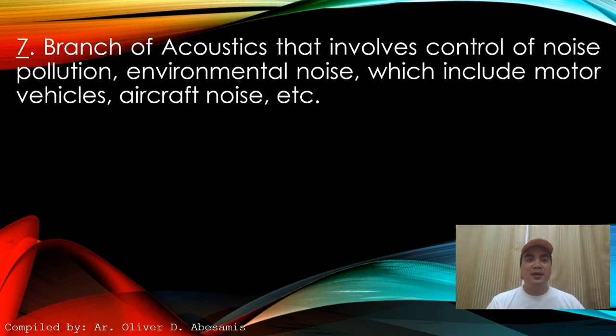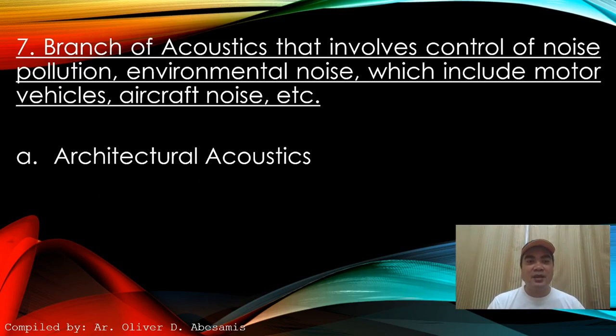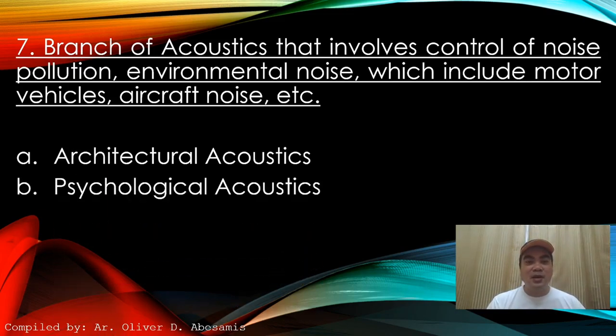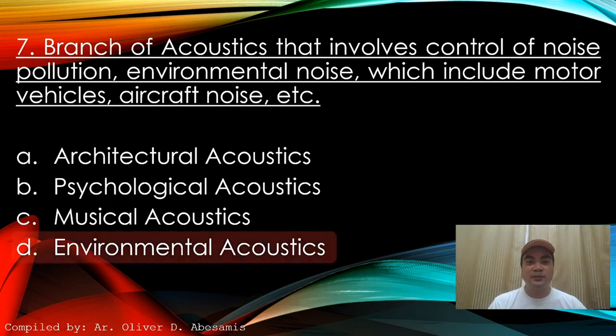Next: Branch of acoustics that involves control of noise pollution — environmental noise which includes motor vehicle, aircraft noise, etc. A. Architectural acoustics. B. Psychological acoustics. C. Musical acoustics. D. Environmental acoustics. Answer: D. Environmental acoustics.